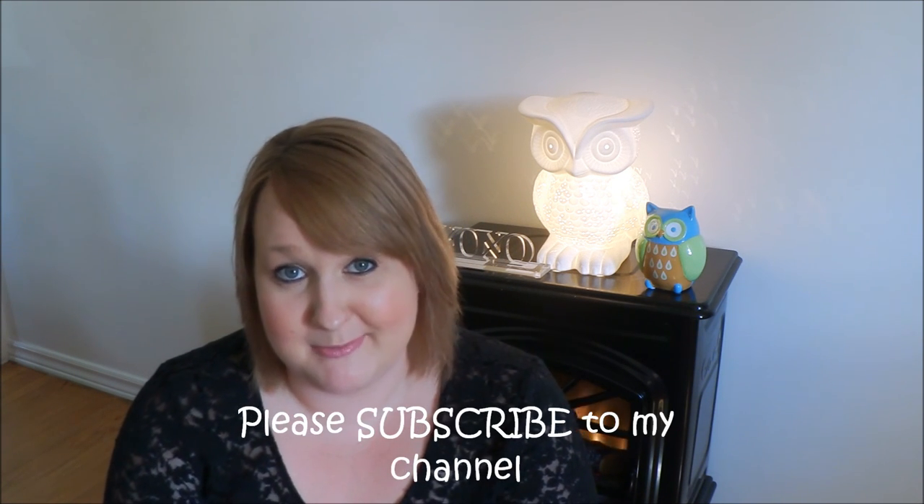I know this wasn't a huge haul — I just wanted to show you what I did get from the holiday collection. If you like this video please give it a thumbs up, and if you want to see more videos like this then please subscribe to my channel. Thank you so much for watching. Please smile at someone today — it'll brighten their day.